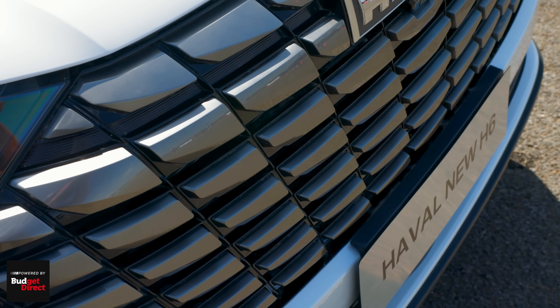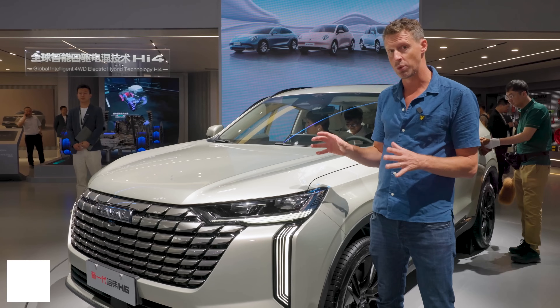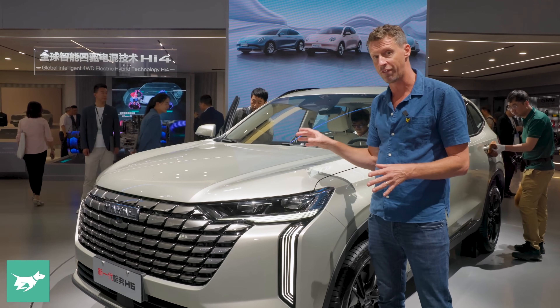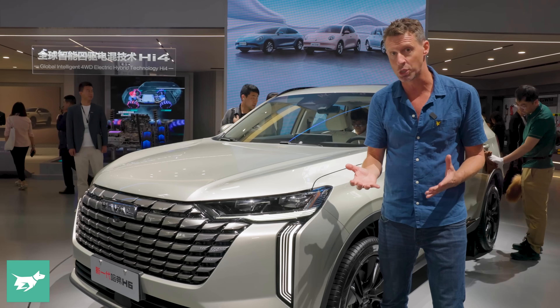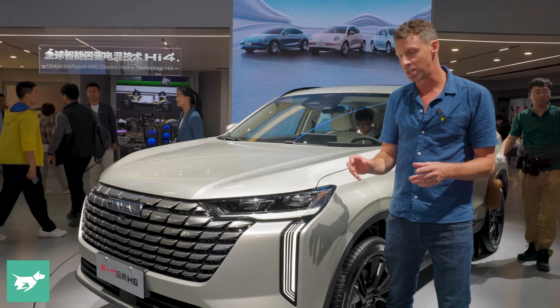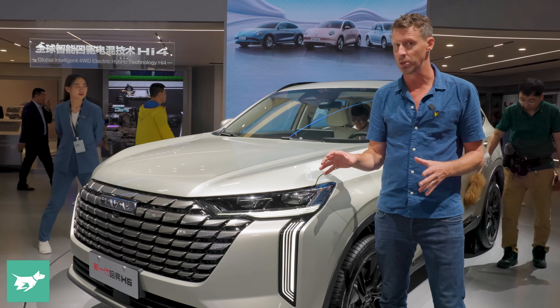Exactly how long this car will be on the Australian market remains to be seen, because an all-new global mid-size SUV is due from Haval around 2026. So this facelifted H6 won't see terribly long service, but it's certainly worthwhile bringing to Australia for now.